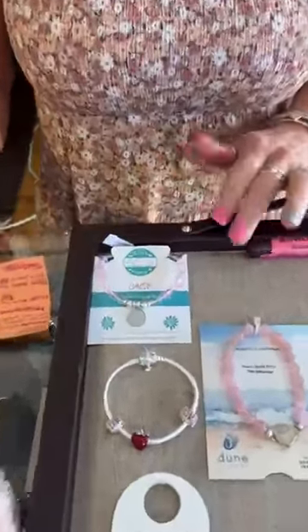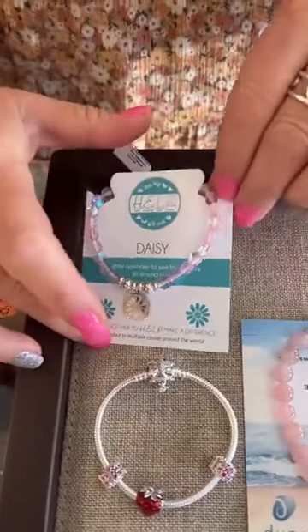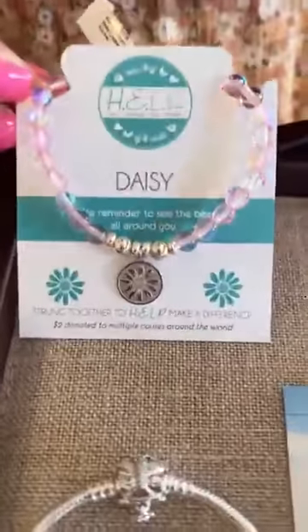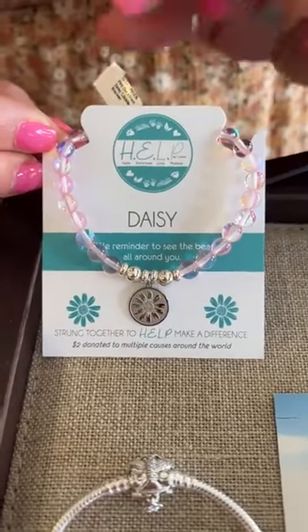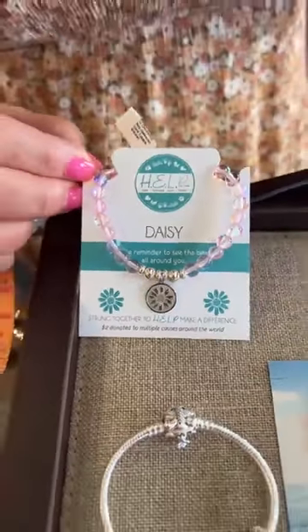Next we have in T. Giselle — I love this bracelet. So obviously I love pink; it's one of my favorite colors along with purple. Those were actually my wedding colors. So we have the Daisy, and it has that little tiny charm at the bottom. This one runs $34.99 — cute little stretchy bracelet.